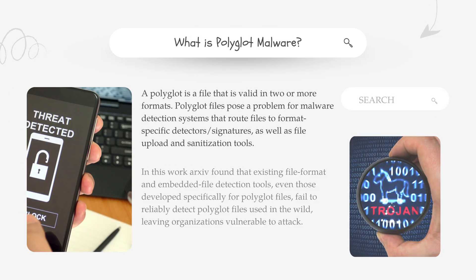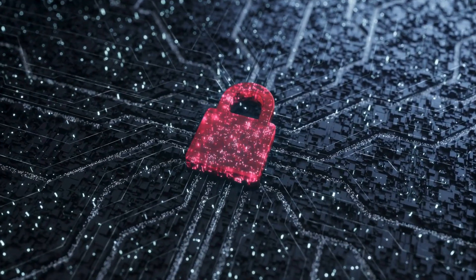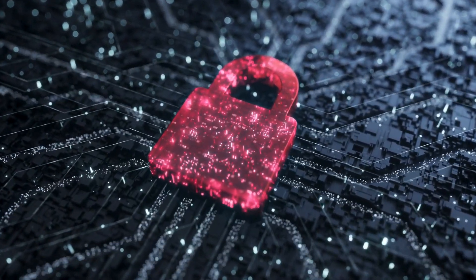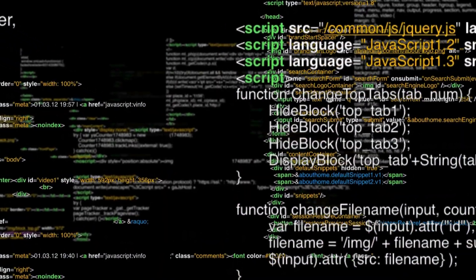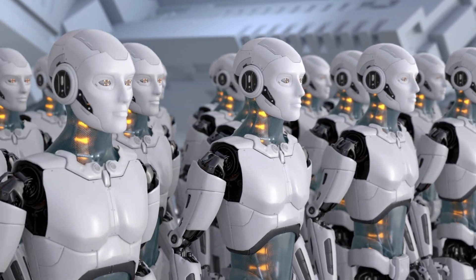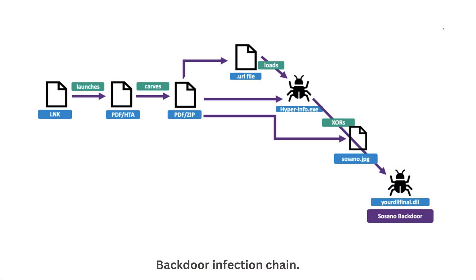So what exactly is polyglot malware? It's a type of malicious file designed to function as multiple file formats simultaneously. That means it can bypass security filters by pretending to be something harmless while secretly executing dangerous code. Think of it like a Swiss army knife for hackers, packed with different tools ready to strike.